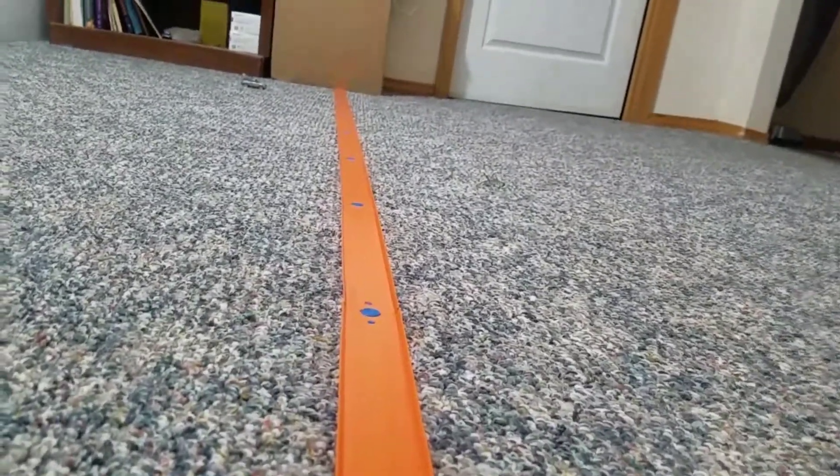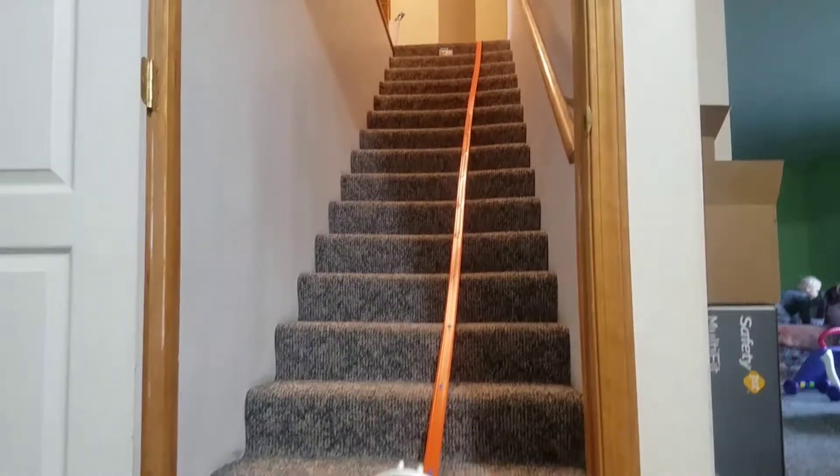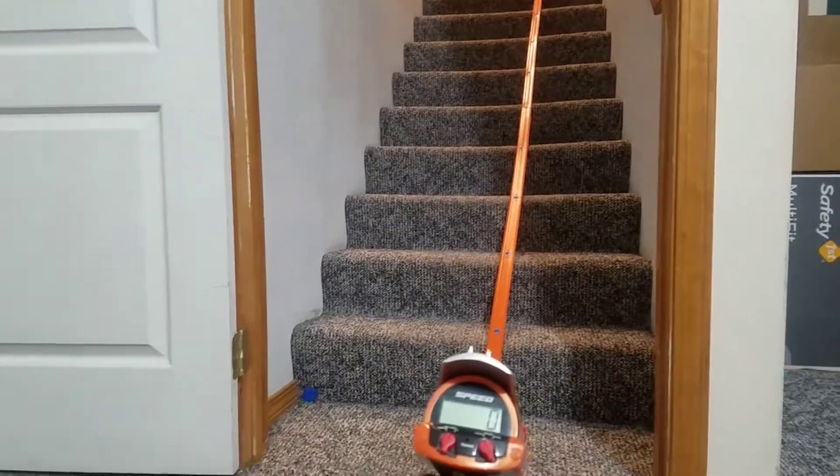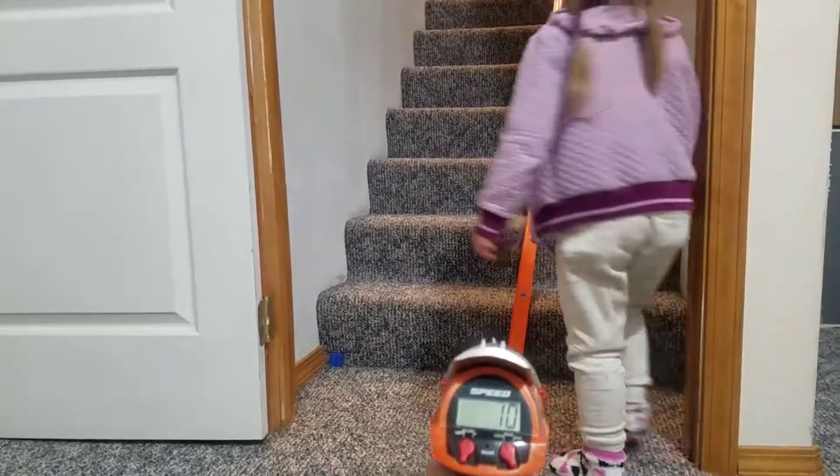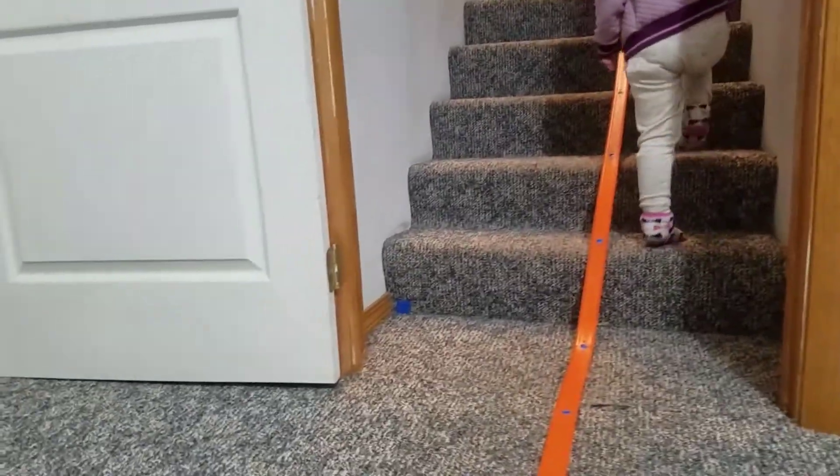Epic fail - ready? And go! Still 10 miles an hour - one run, not bad even though it failed.